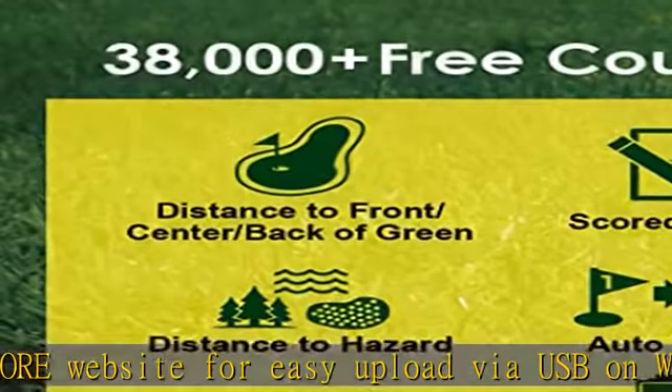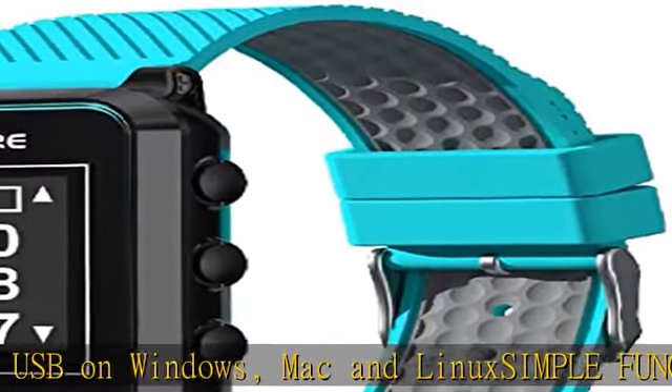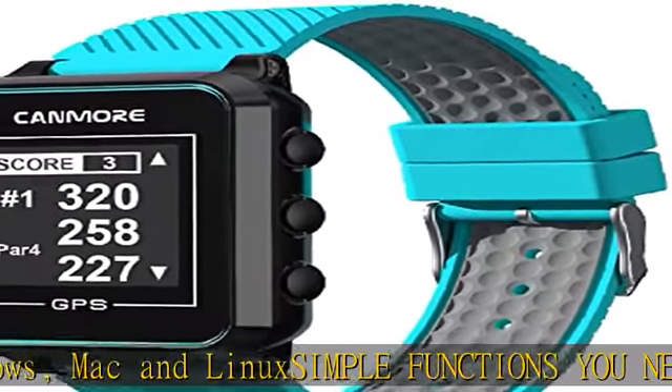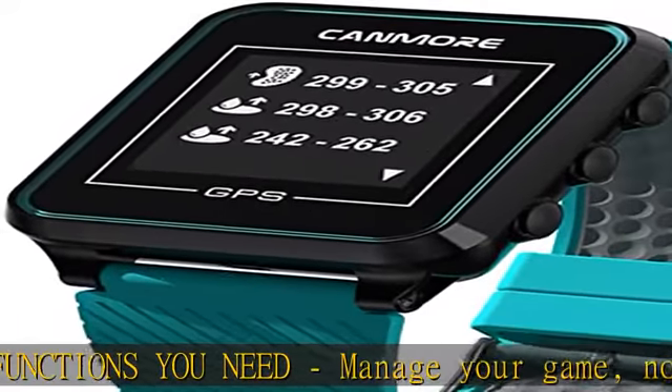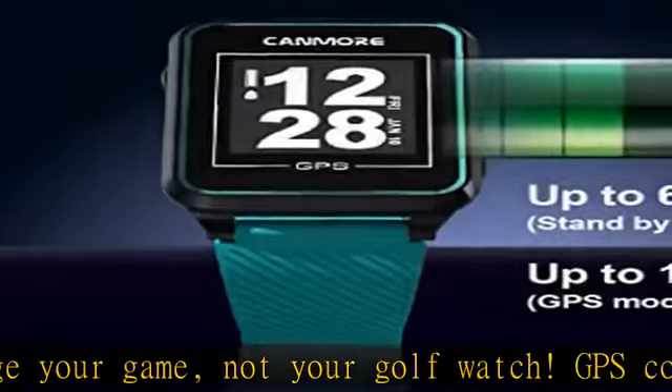If you have GPS connection issues, please contact Kenmore or the seller for help. Comfortable, soft, durable rubber wristband feels great. The watch is lightweight so it won't throw off your stroke. Fits wrists 6–8 inches; may be too large for some women.